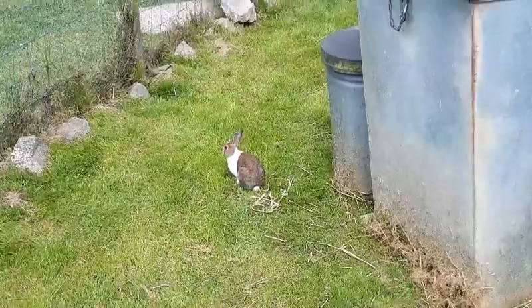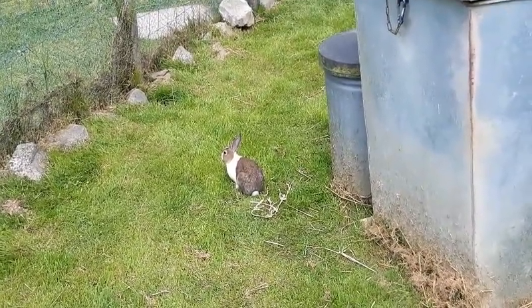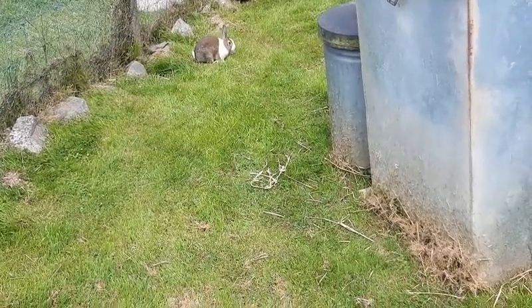Oh yeah, look at the bunny! That dolphin, isn't it? Pinky! The bunny's doing a bink.